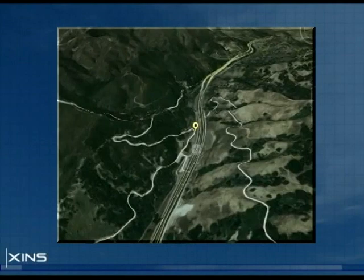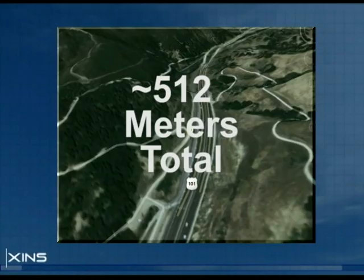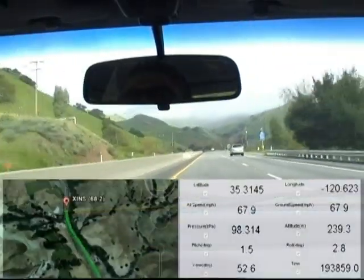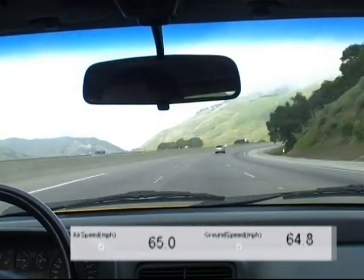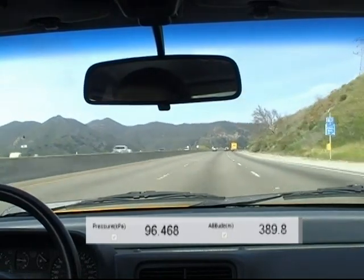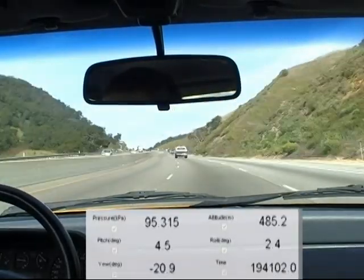The next test was conducted along the Cuesta Grade, just several miles north of San Luis Obispo on Route 101. This portion of the 101 provided a more flight-like test with consistent high-speed turns and steady changes in altitude. The altitude approaches a maximum of about 480 meters, and given our positive offset, we should expect the XINS to report around 512 meters total. As we climb the Cuesta Grade, the latitude and longitude points form a track on the Google Earth display. Airspeed and ground speed stay close to the posted highway speed limit of 65 mph.